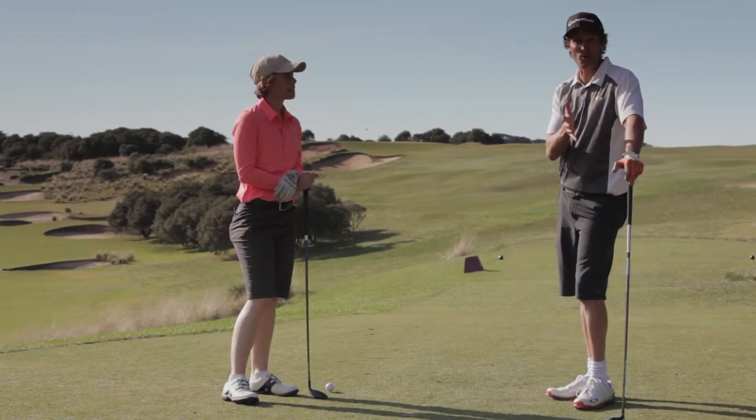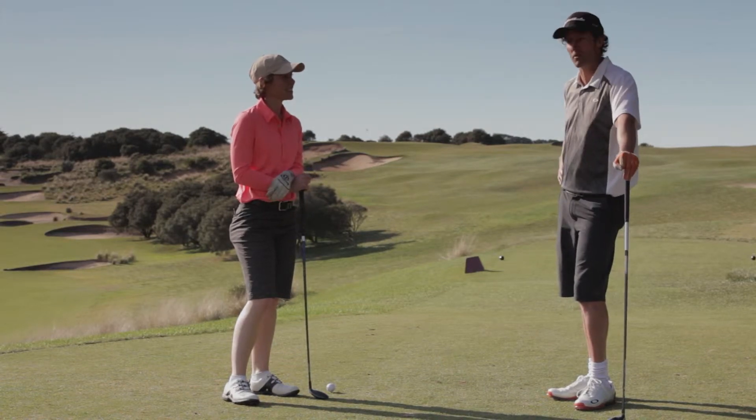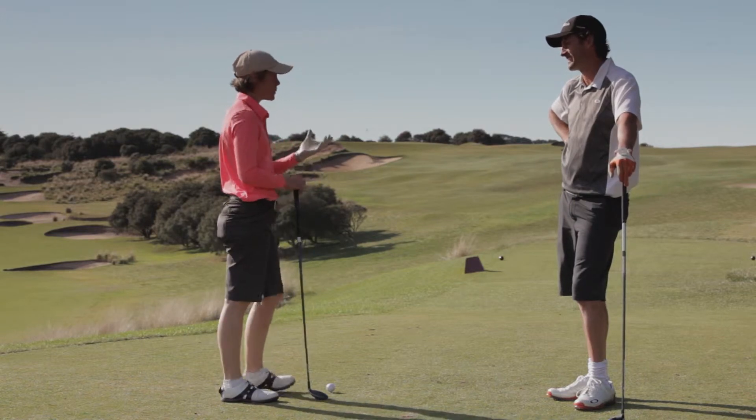We're at the 10th. It's the signature hole at Portsea. It's a 256 metre drivable par 4 — drivable is the question. It's called the little devil, so it sucks people in.